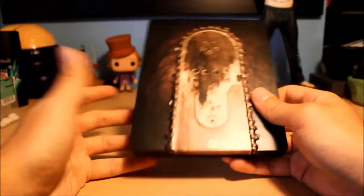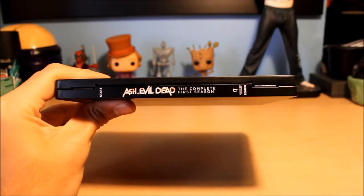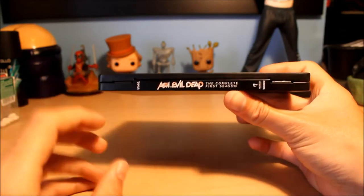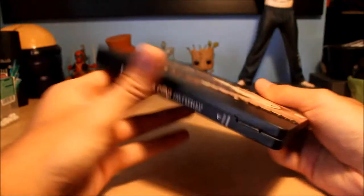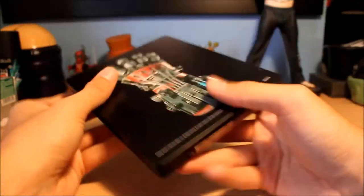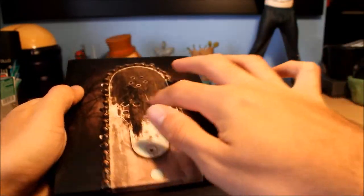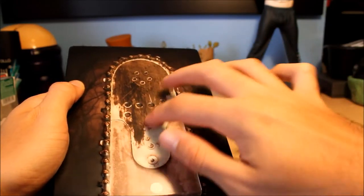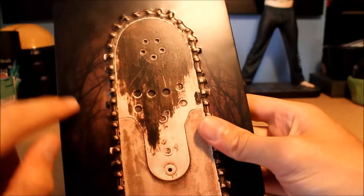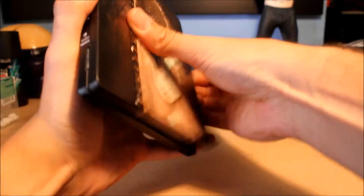At number two is Ash vs. Evil Dead Season One. I just did an unboxing for this about a month ago. It's pretty simple but I really love it — it says 'Complete First Season' on it. If you have not watched the show, please watch it — especially for an Evil Dead fan, it's amazing. The front is just the end of Ash's chainsaw, and there's nice embossing on the pivots, the actual chain of the chainsaw, and some nice artwork with the woods.